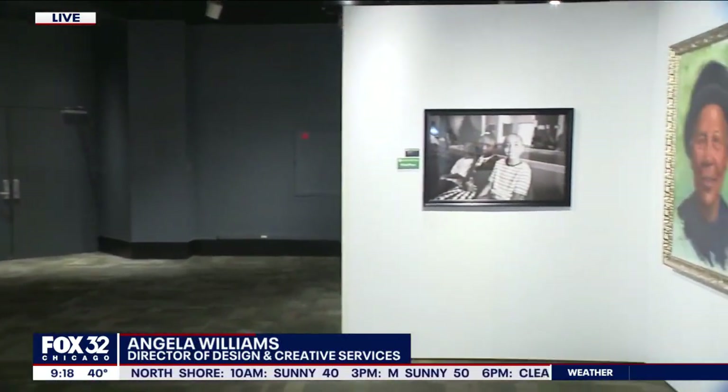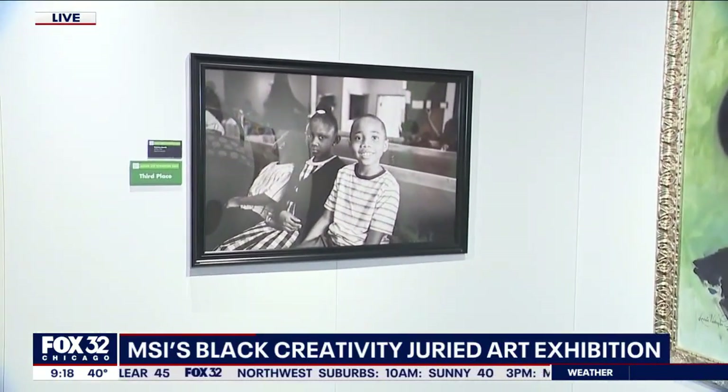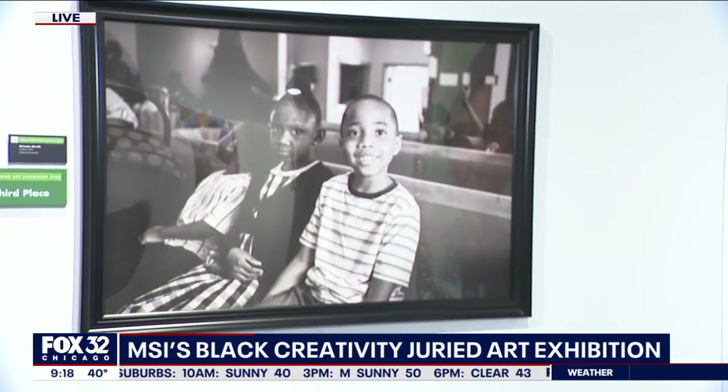The first thing I noticed is that there are all different forms here. You've got dresses, you've got sculpture — all different mediums represented. And we've got third place right here. This is Nicholas Moody, untitled. This is an example of photography that won.